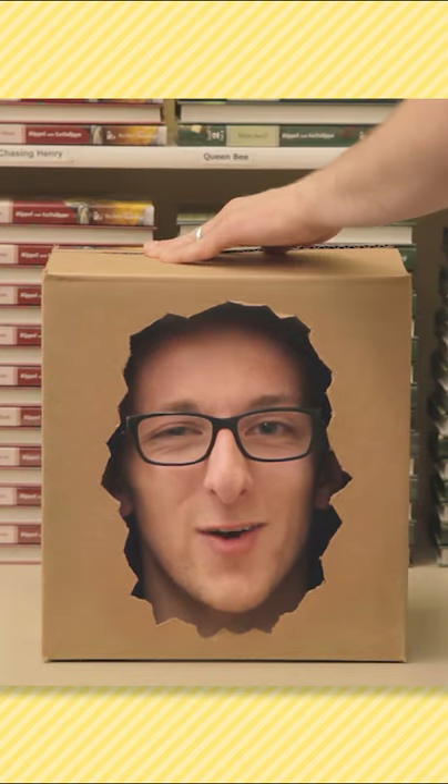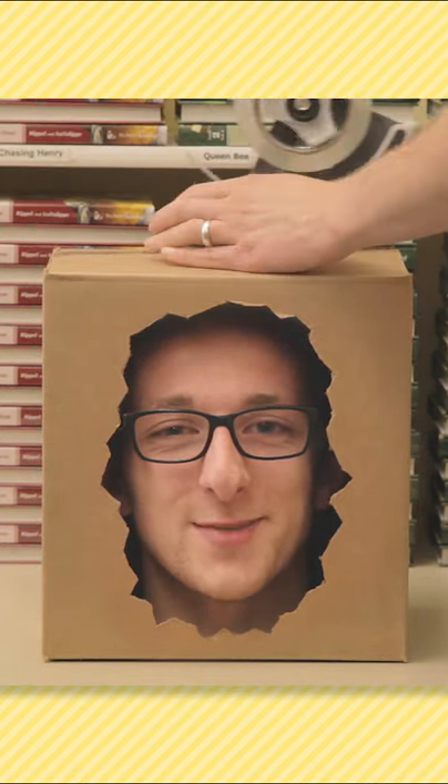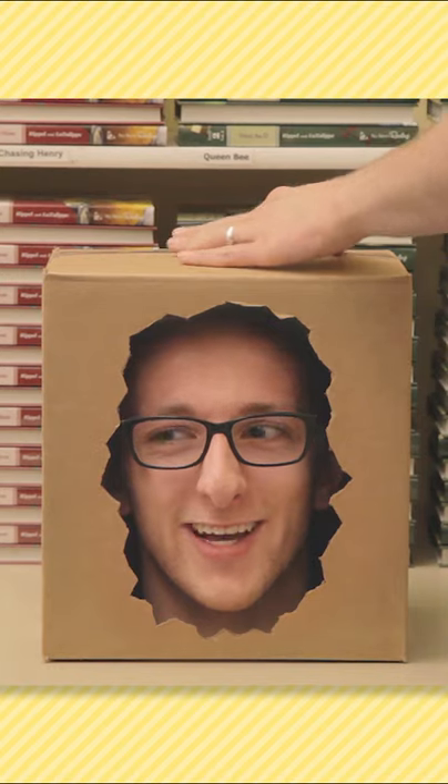Here at All About Learning Press, we take care of our boxes as much as we take care of our customers. It's just a boatload, like a canoe.